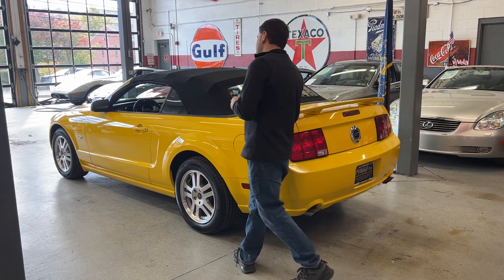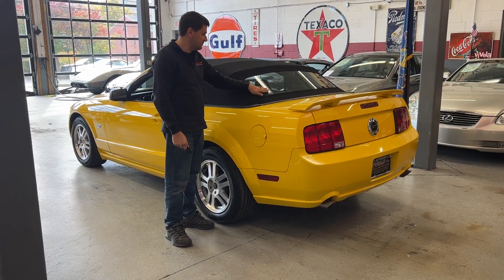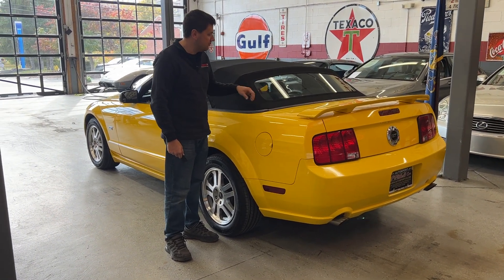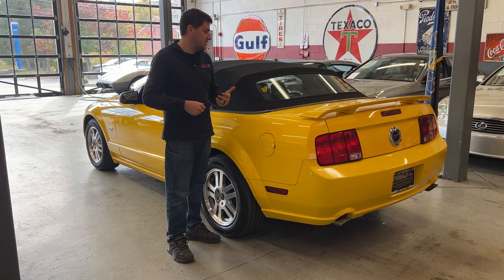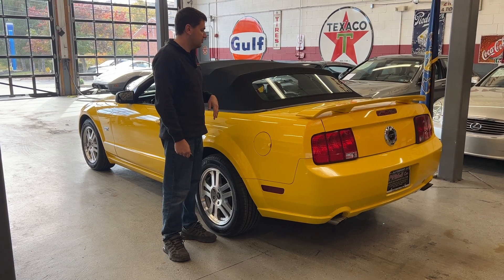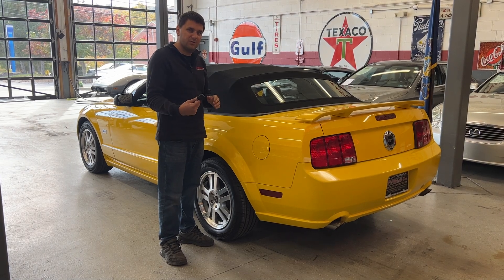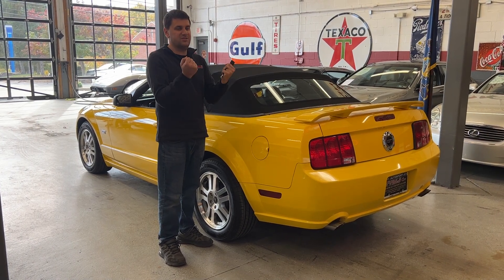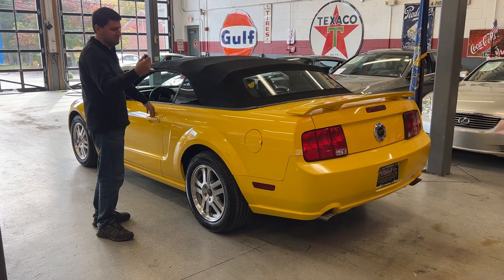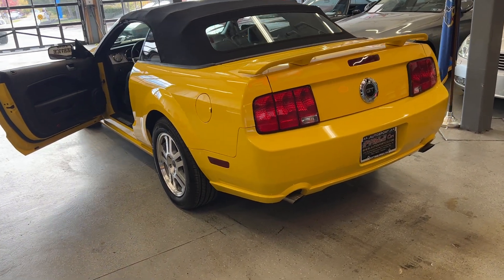First thing you want to look at on any Mustang convertible is these back windows. They are glass with rear defrost in them, but a lot of times people try to glue or tape them and it just does not last. This one is nice and tight the whole way around and seals well. It is a power convertible top — I'll show it in a second. There are two latches on the inside; you hold one button and it goes down. You can get a convertible boot cover for these aftermarket. By the way, the windows are tinted.